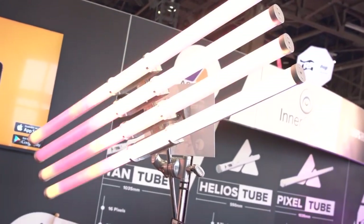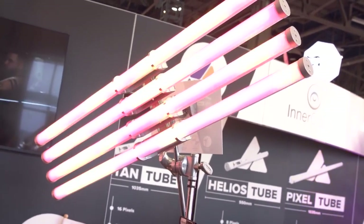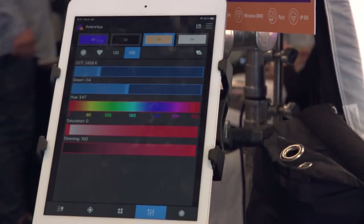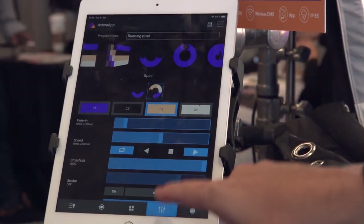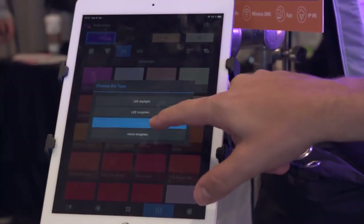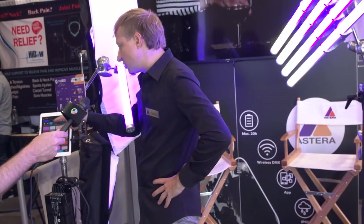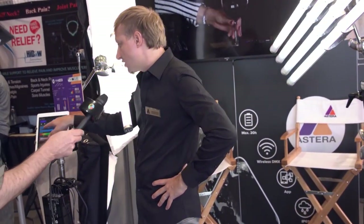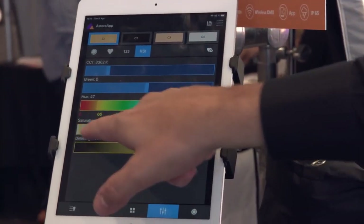All of this can be triggered on the tube or with our app. The app starts with basic colors and basic effects — for example, we have a fire effect, some sort of spiral effect. Every effect can be customized, colors can be picked. Basically any color you want, including Lee filters, Rosco filters, HSI control, and green/magenta correction.